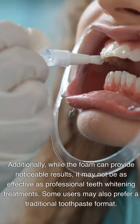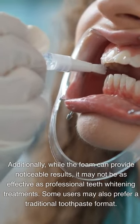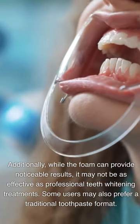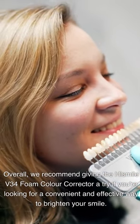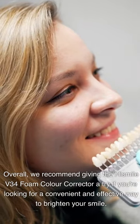While the foam can provide noticeable results, it may not be as effective as professional teeth whitening treatments, and some users may also prefer a traditional toothpaste format. Overall, we recommend giving the HiSmile V34 Foam Color Corrector a try if you're looking for a convenient and effective way to brighten your smile.